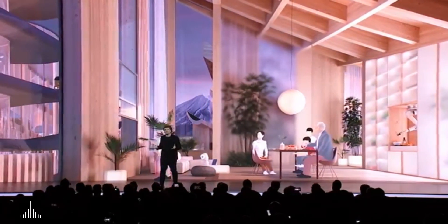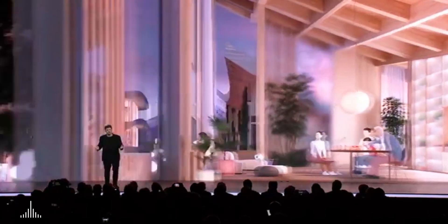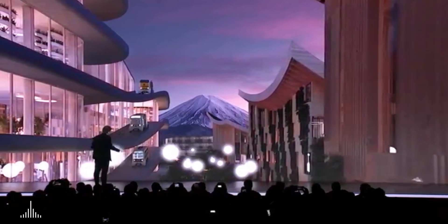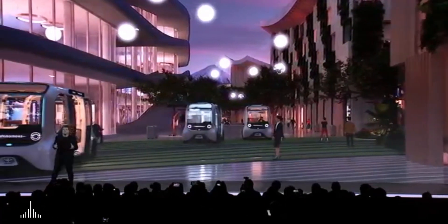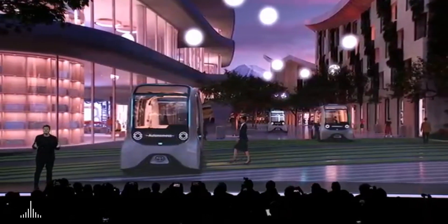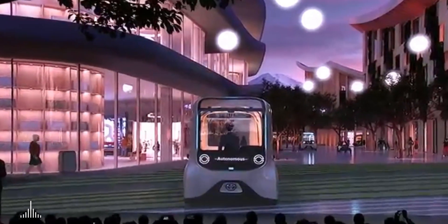And of course the best part is that these homes will have spectacular views of Mount Fuji. Back on the ground, a major piece of the puzzle in the whole city is the Toyota e-palette — an autonomous vehicle that will serve for shared transportation and mobile retail.